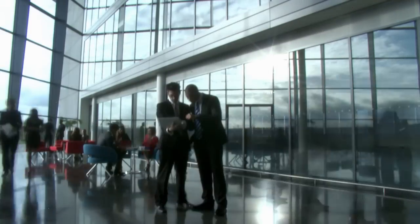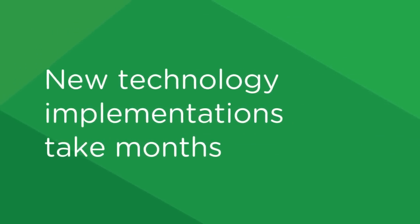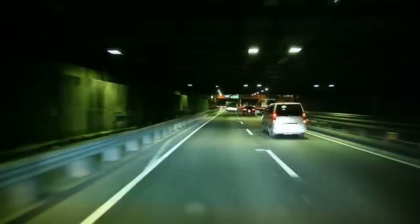Today's data center is the heart of the enterprise. Yet too often, advancing the business technology takes a backseat to ongoing operations and maintenance. In short, IT solutions cannot keep up with the pace of the changing marketplace. Until now.